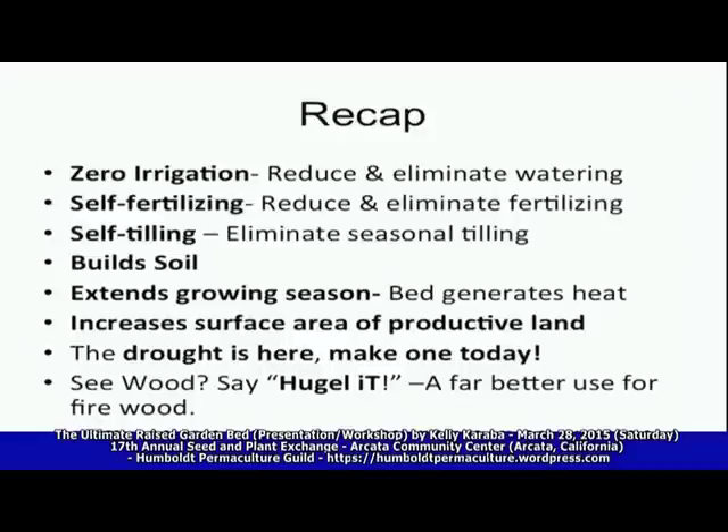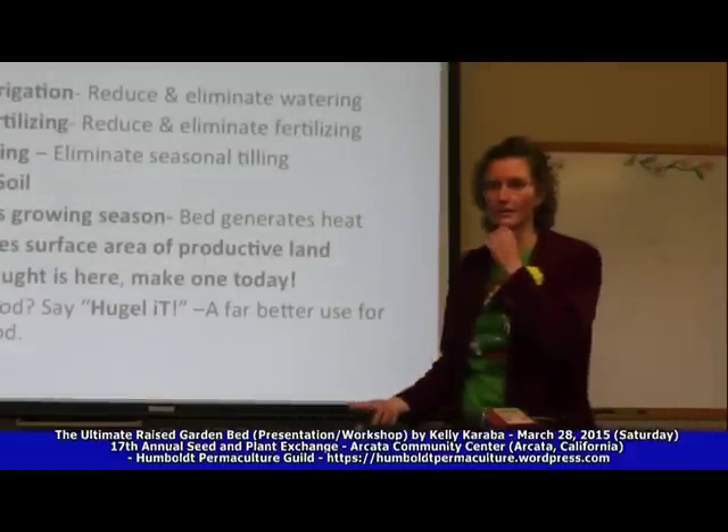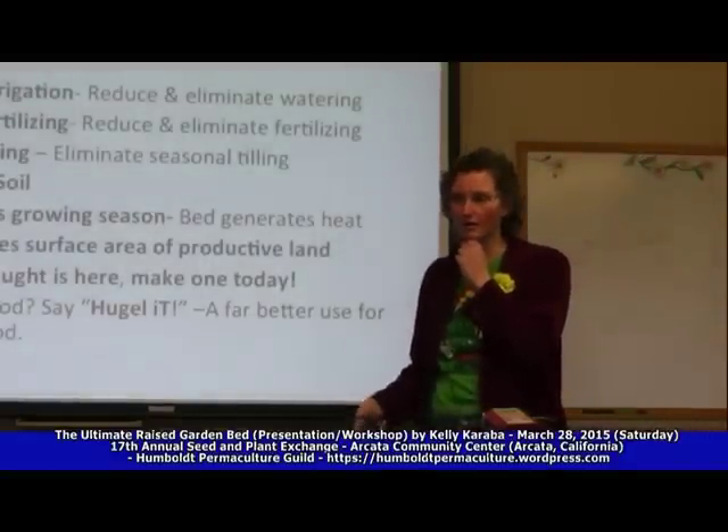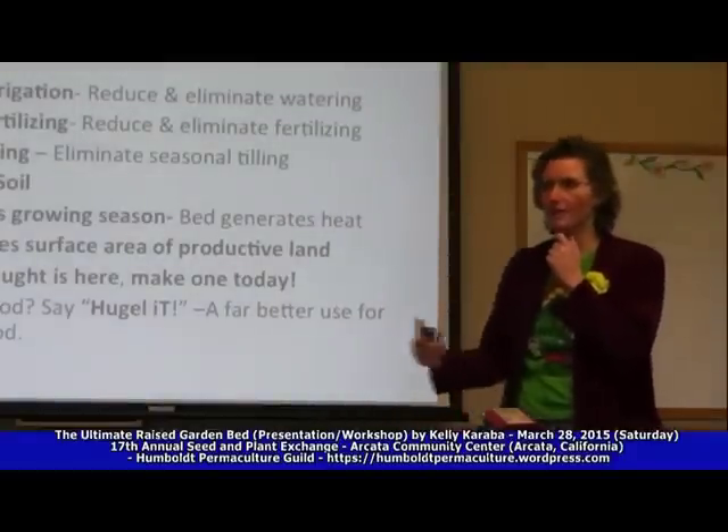To recap: hugelkultur is zero irrigation, self-tilling, self-fertilizing — it builds soil, extends your growing season because the bed generates heat and creates a microclimate, and it increases the surface area of your productive land. The drought is here, so make one today. We have probably a few more good rainstorms before our dry season comes, so the sooner you get that wood in the ground and soaking up this rain, the sooner your hugelkultur begins to start.